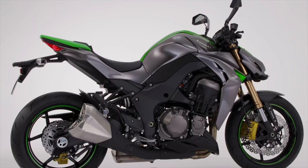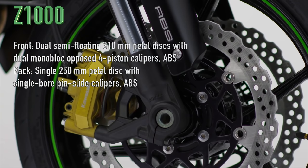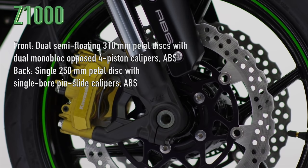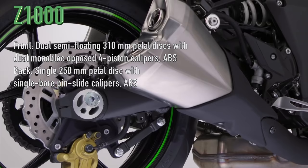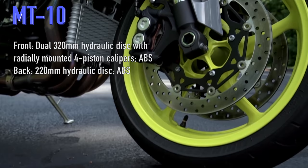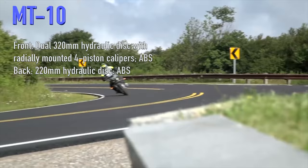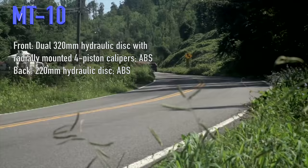It's also important to be able to brake efficiently. On the Kawasaki, up front you have dual semi-floating 310mm petal discs with dual monoblock opposed 4-piston calipers, and at the back a single 250mm petal disc with single-bore pin-slide calipers. On the Yamaha, at the front are dual 320mm hydraulic discs with radially mounted 4-piston calipers, and a 220mm hydraulic disc at the rear. Both bikes also come with ABS and should brake very well.